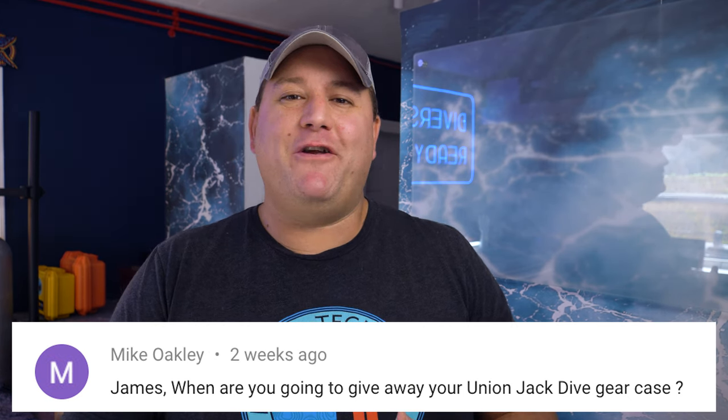Mike Oakley asks: James, when are you going to give away your Union Jack gear case? I can answer that simply, Mike — never. That's mine. I found it in an antique shop here in Miami and it's mine now. I know you're an expat living in Arizona and you probably want to get your hands on my gear case, but you can't have it. Sorry!